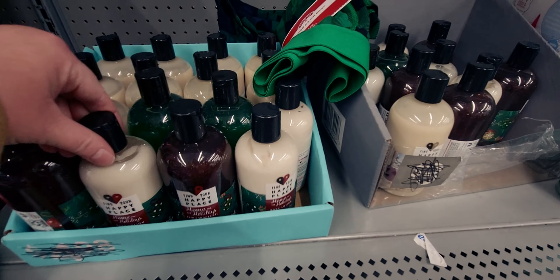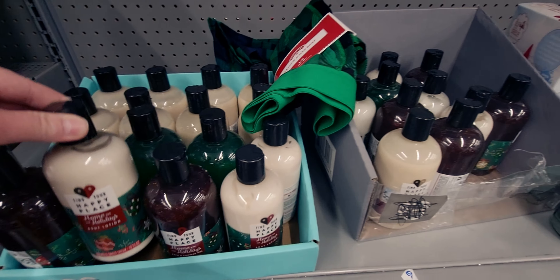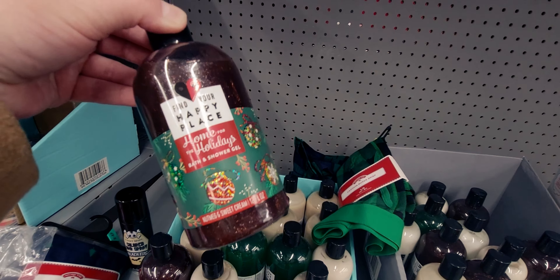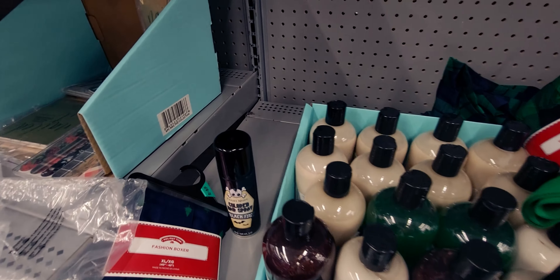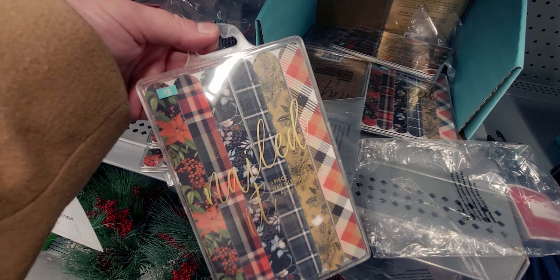Lots more lotions and shower gels — probably $4.98 originally. There's a nutmeg and sweet cream scent, and one with sparkles in it. Nutmeg and sweet cinnamon as well. Then there's a nail file kit for $3.00 originally — great for stocking stuffers, so maybe about a dollar after 75% off.